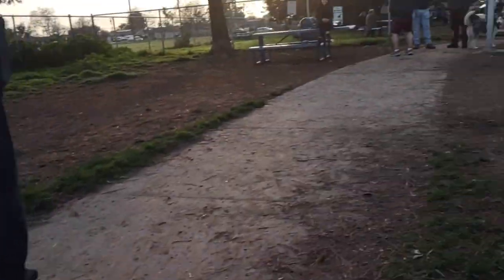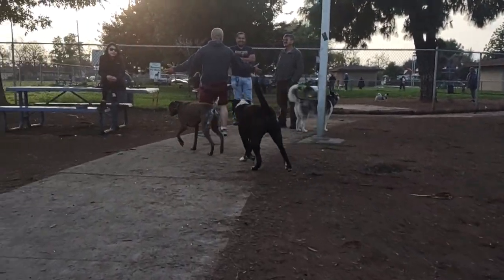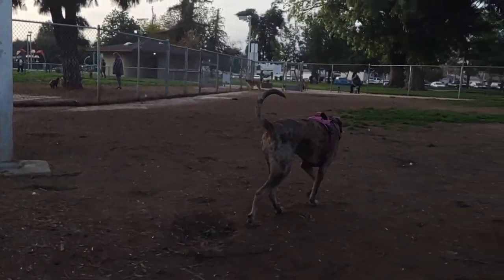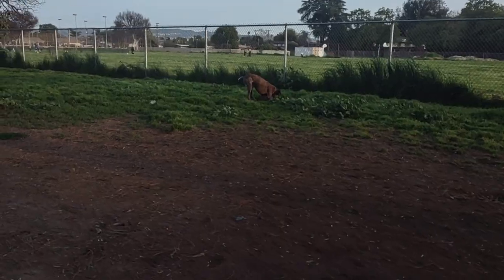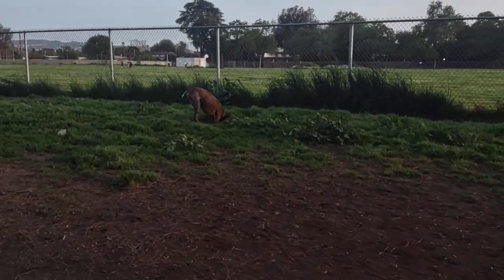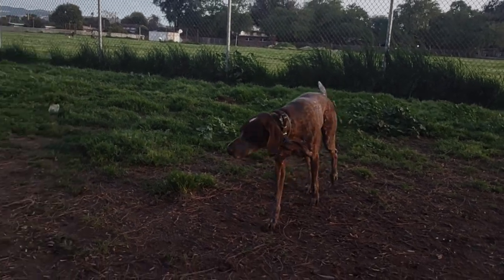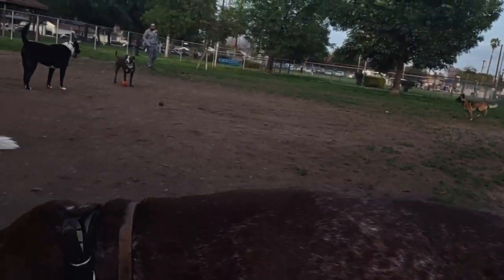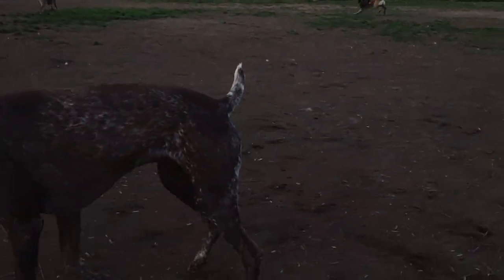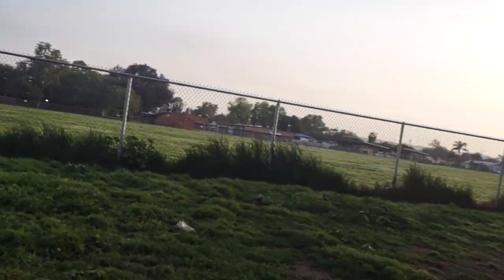I don't want Bodhi — anyone who watches regularly knows — I don't want Bodhi over there digging and trying to get protective over a gopher claim. So Bodhi's over here acting up again. Yes, you know you're busted. I can't turn my back on him for a second because that's what he does. Let me get his rope toy, try to keep him entertained.